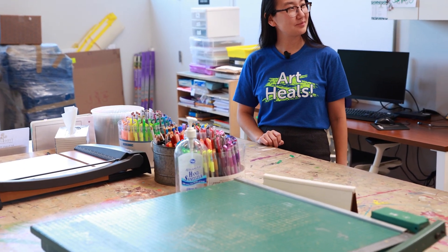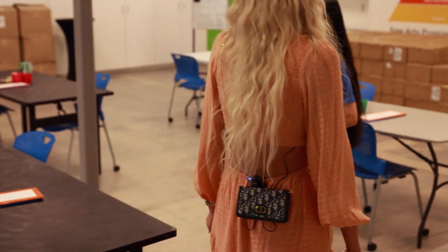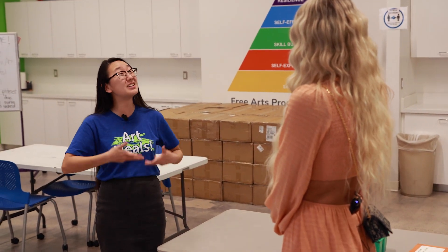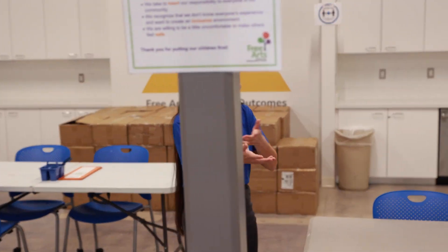This is the art room. Normally we do our mentor trainings in here, but right now we're kind of full of bravery bag stuff. We're assembling bravery bags for children that are not quite ready to participate in local programs due to COVID restrictions, so we're making these bravery bags easy for pickup so they can continue to build coping skills and relieve stress through art in a safe and socially distant way.